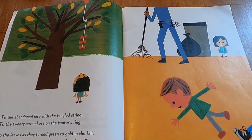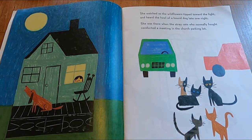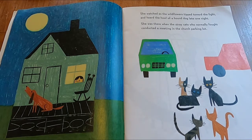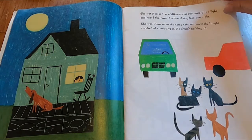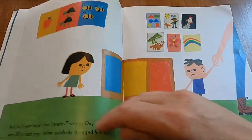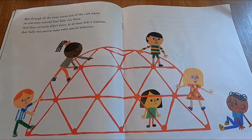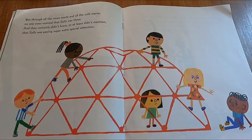To the abandoned kite with the tangled string, to the 27 keys on the janitor's ring, to the leaves as they turned green to gold in the fall, to the time Tommy Torino was tripped in the hall. She watched as the wildflowers tipped toward the light and heard the howl of the hound dog late one night. She was there when the stray cats who normally fought conducted a meeting in the church parking lot. She saw Kevin McEwen get pushed off a slide, and the oncoming tears that he wanted to hide. And she'll never forget that parent-teacher day when Billy's much larger father suddenly dragged him away. But through all the mean words and all the cold stares, no one even noticed that Sally was there.